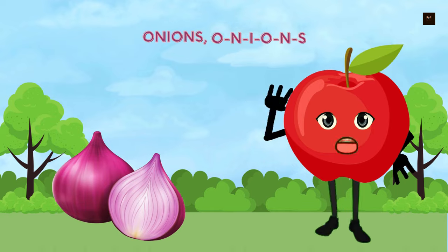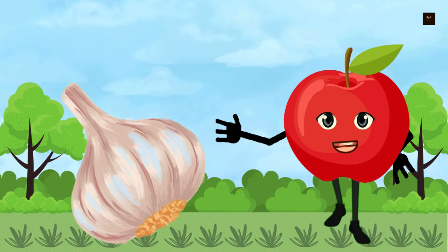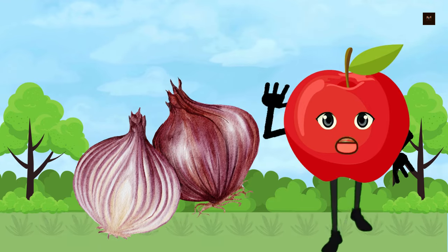Now we will know about alliums — the onion family. Onions, O-N-I-O-N-S. Garlic, G-A-R-L-I-C. Shallots, S-H-A-L-L-O-T-S. Leeks, L-E-E-K-S.